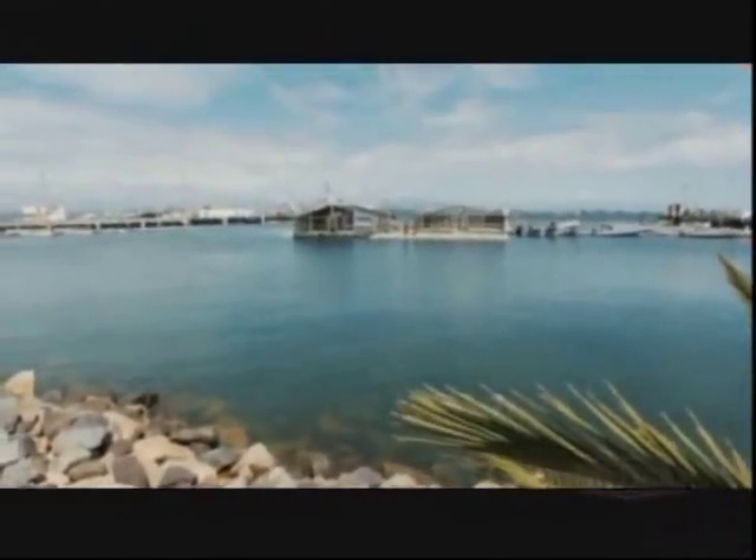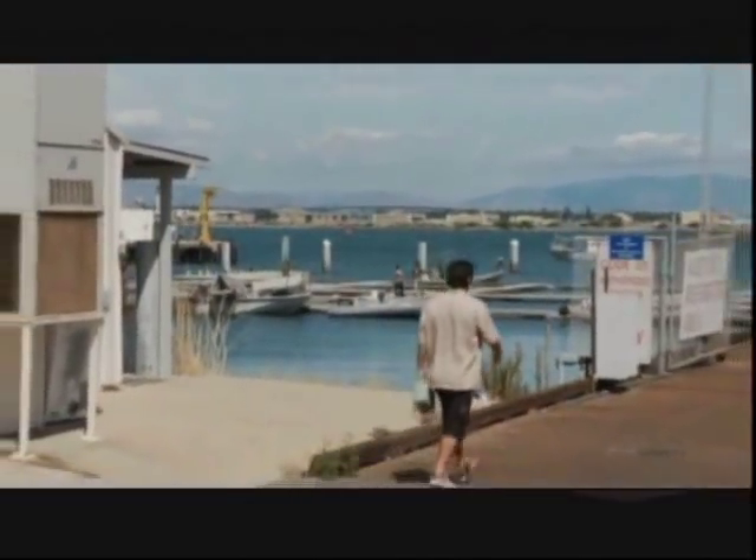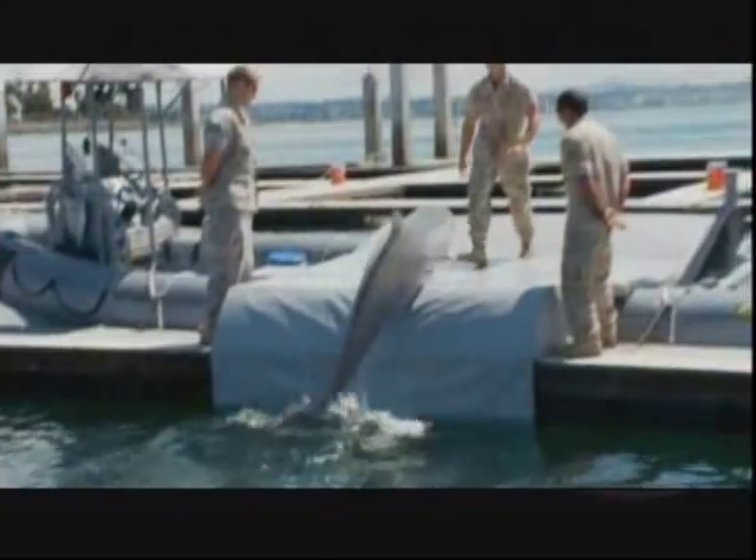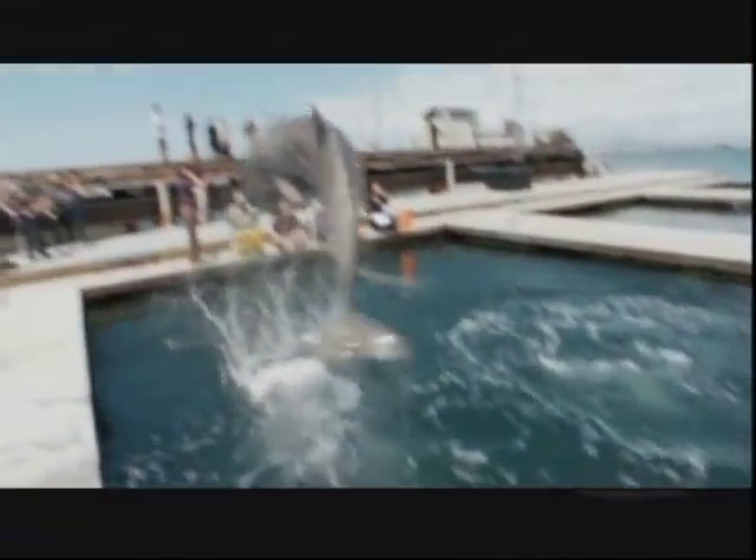For decades, the Navy has turned to the animal kingdom to expand its ranks, increase force protection, and conduct specialized operations. Here at the Space and Naval Warfare System Center Pacific in San Diego, Navy and civilian officials train bottle-nosed dolphins and California sea lions for service and support of the U.S. Navy.